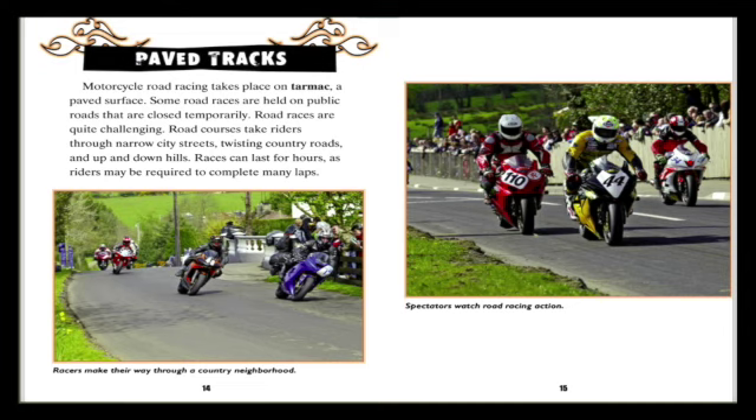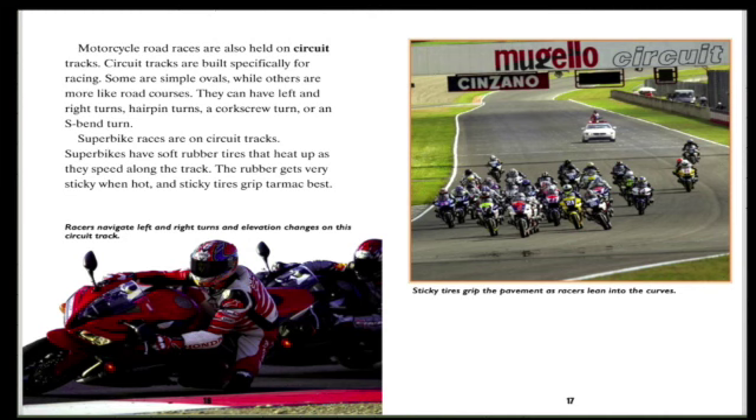Races can last for hours, as riders may be required to complete many laps. Racers make their way through a country neighborhood while spectators watch the road racing action. Motorcycle road races are also held on circuit tracks, which are built specifically for racing.